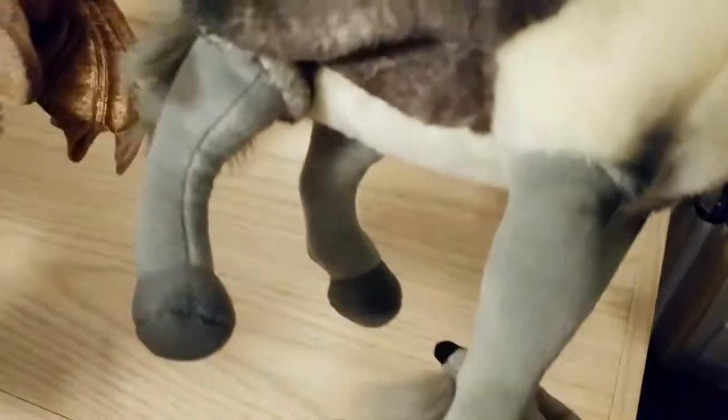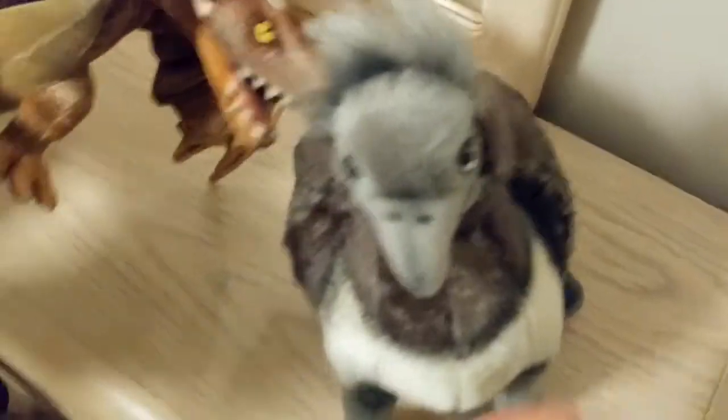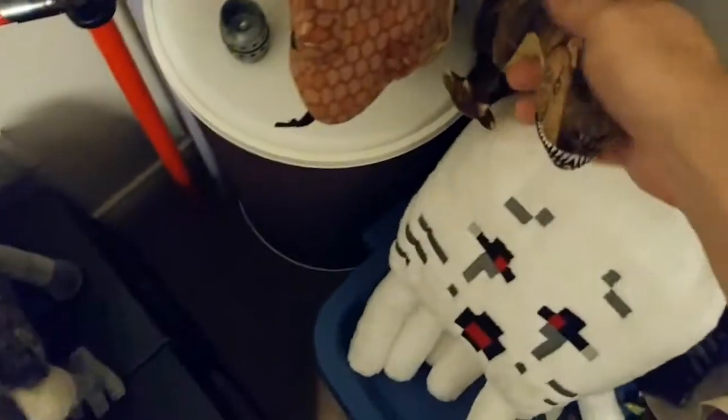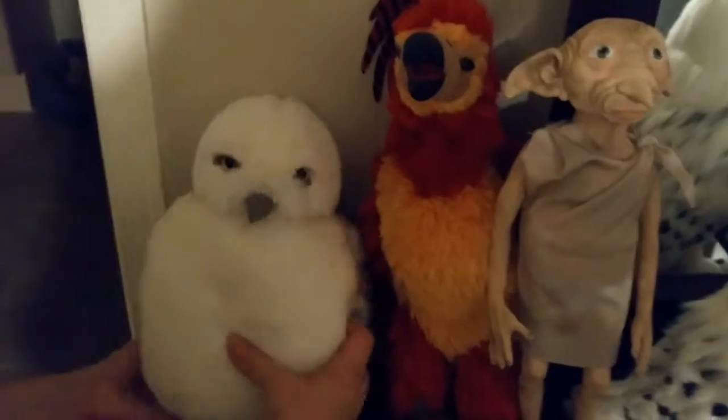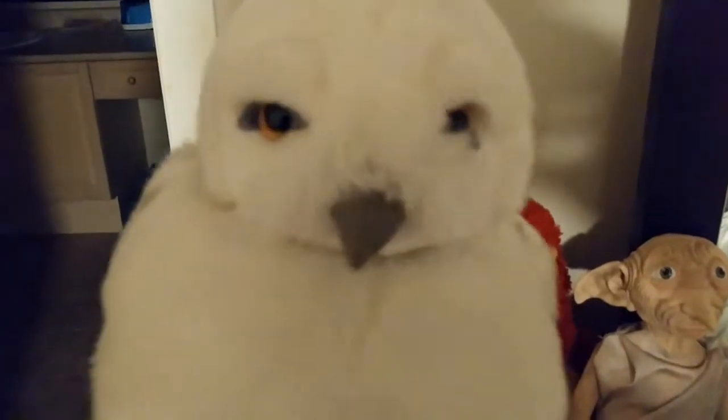We also have Aragog somewhere — possibly in Connor's room. And this is cool because it's a puppet that can turn its head. We also got it from Universal Studios in Florida. Here's Hedwig — she makes noise!